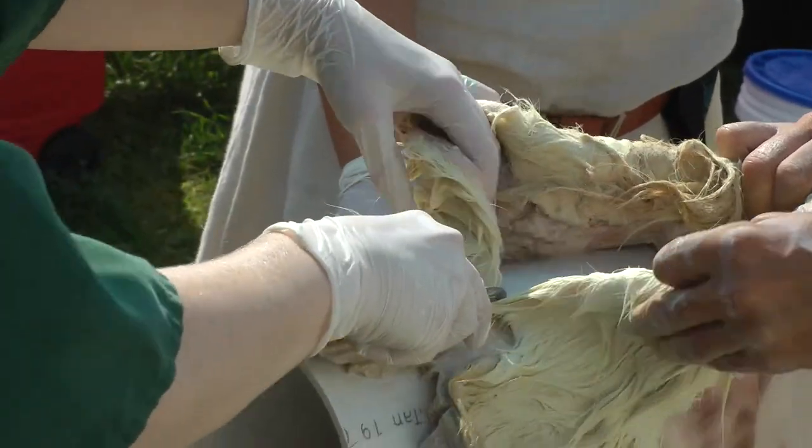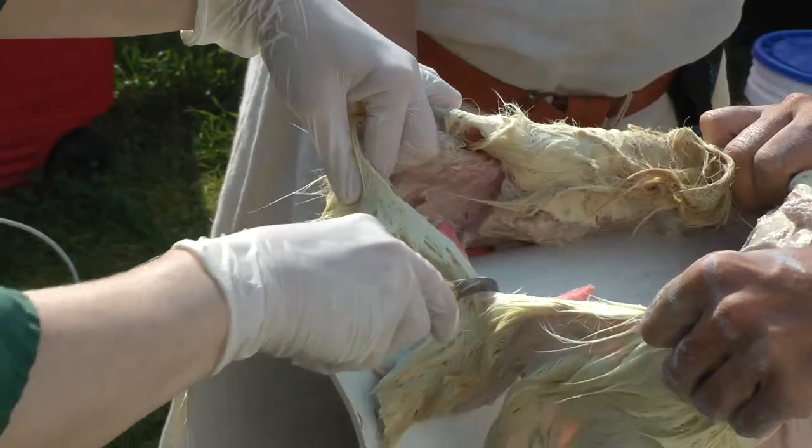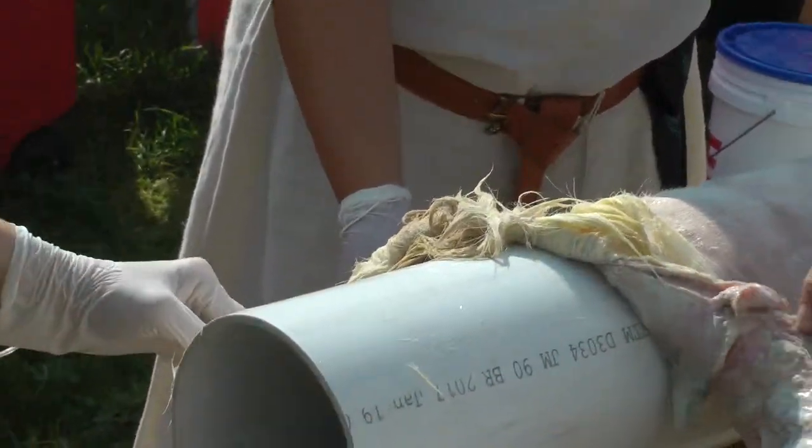There's a spot in the neck where they couldn't get the fur out, so they're just cutting it out. It's the neck — they're cutting out the whole neck.